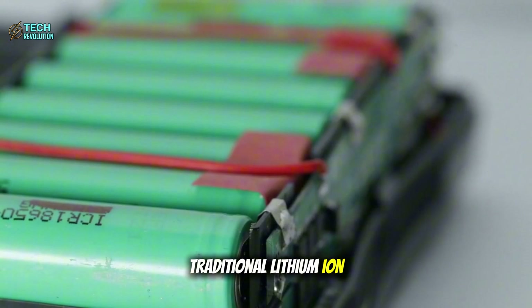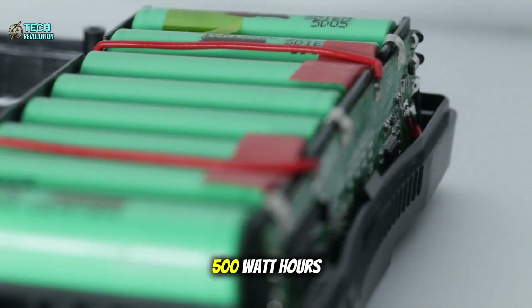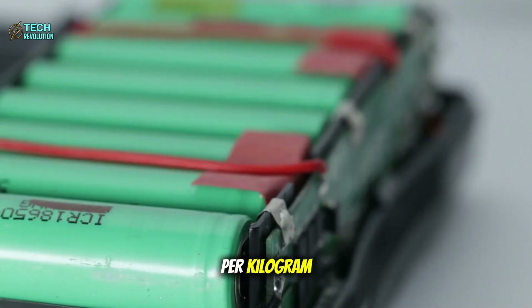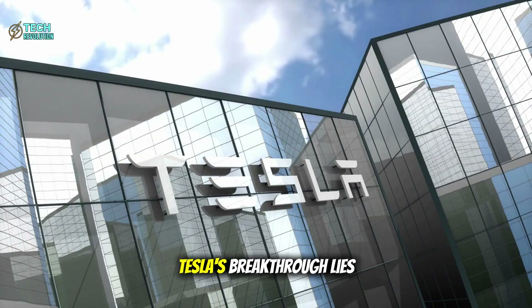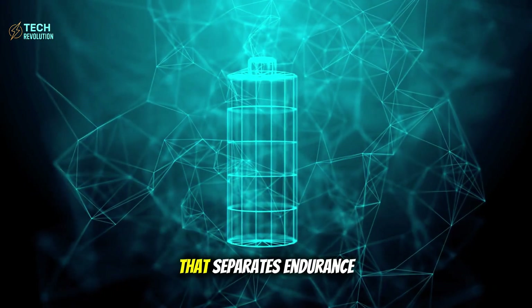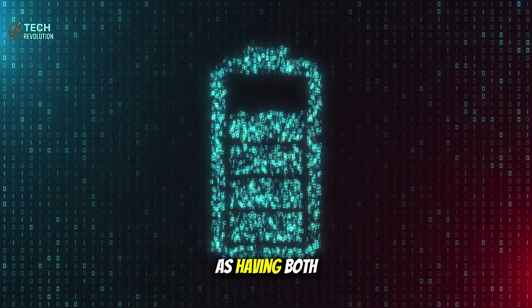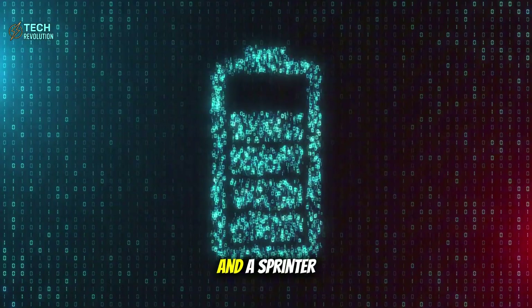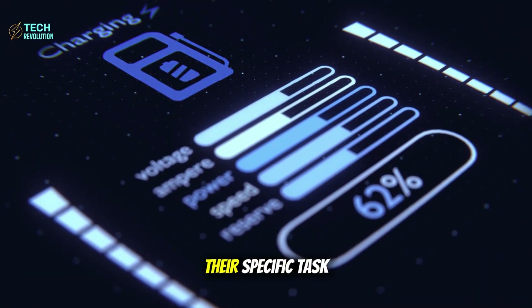Traditional lithium-ion batteries hit a hard wall around 400 to 500 watt-hours per kilogram due to fundamental physics limitations. Tesla's breakthrough lies in a revolutionary dual-layer architecture that separates endurance from explosive power — think of it as having both a marathon runner and a sprinter living in the same body, each optimized for their specific task.